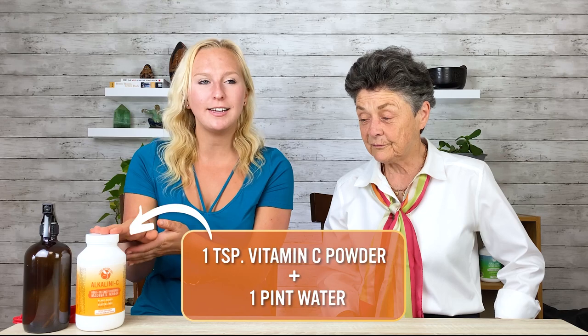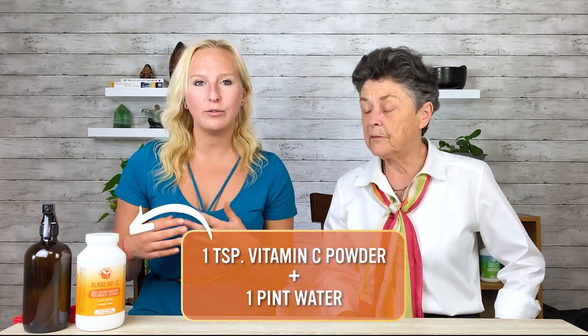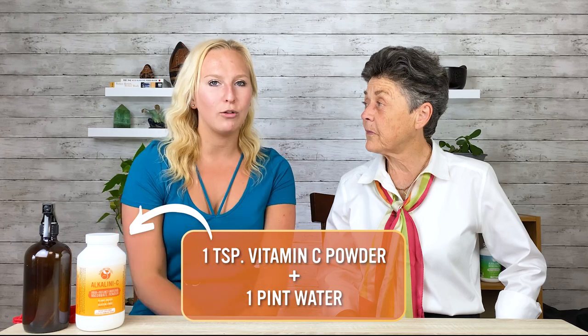Heather, any remedy for that? Anything we can do to detoxify that chlorine? Yeah, so actually I found from some of those Olympic swimmer websites that you can put some vitamin C in water — just about one teaspoon per pint of water — make your own little at-home spritz solution and just spray that on your skin, on your hair, and it helps to neutralize that chlorine.